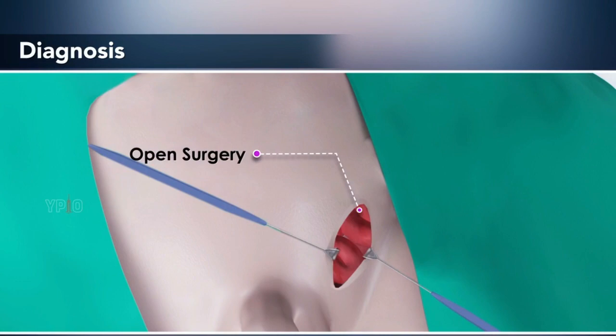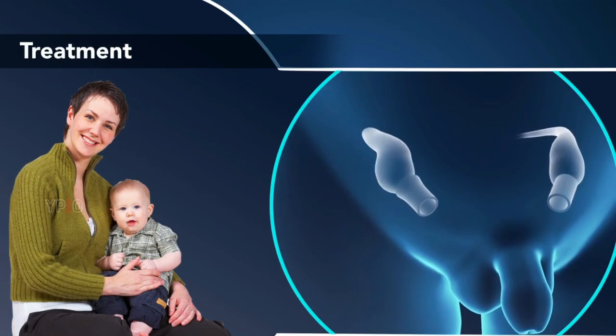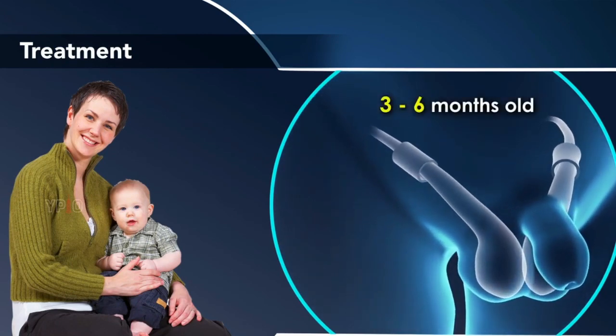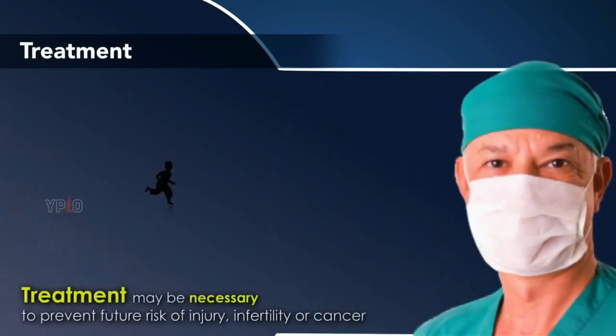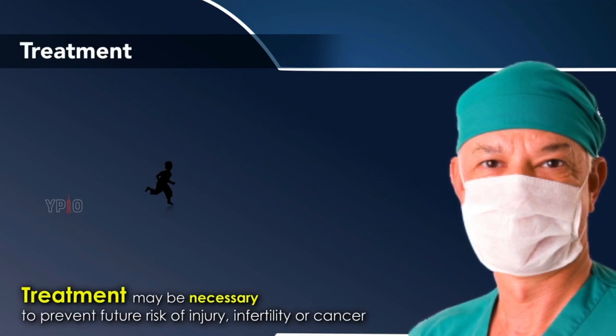Treatment. Undescended testes generally move down into the scrotum naturally by the time the child is three to six months old. In other situations, treatment may be necessary to prevent future risk of injury, infertility, or cancer.